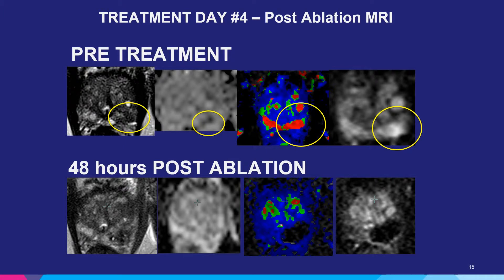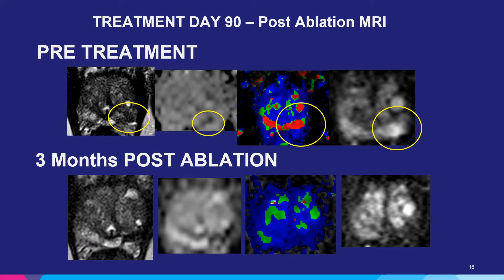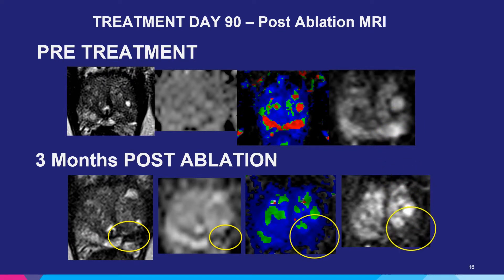As seen here on treatment day four — two days post-op — on the top screen, the yellow circles highlight the area of the tumor in this patient. The T2-weighted image on the lower left shows some edema with no clear signs of ablation, just non-specific changes. However, the dynamic contrast enhanced MRI and the color map both demonstrated an area of complete ablation of the lesion. At three months, comparing pre-treatment to post-treatment, you see contraction of the lesion, non-specific changes on the ADC map, and no focal enhancement of the lesion that was previously enhancing. We then biopsy this area and determine if there's any viable tumor present, taking between four and six samples.